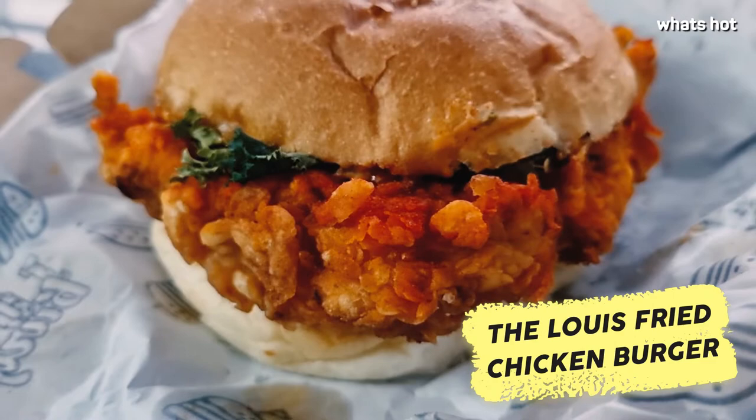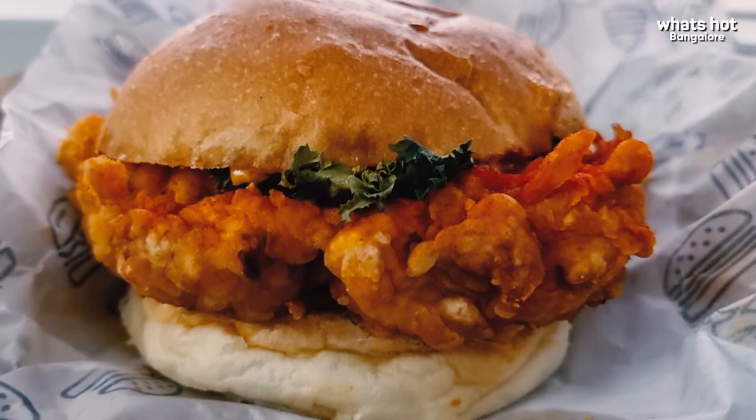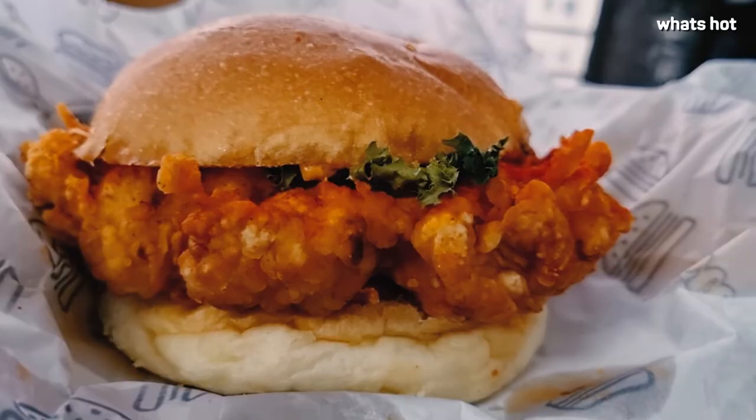For any non-vegetarians, Louie Burger brings you the signature Louie Fried Chicken Burger. This gorgeous-looking burger is topped with fermented hot sauce, a layer of pickled cucumber, and green lettuce. The fried chicken burger is super crunchy on the outside and juicy and tender on the inside, making it the perfect go-to burger.